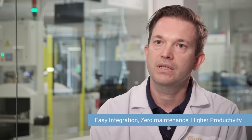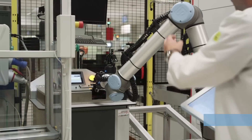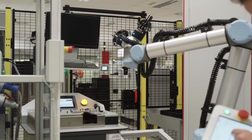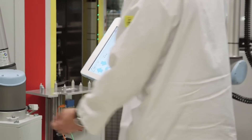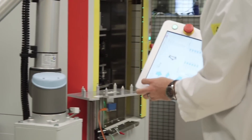I immediately saw the advantage in easy integration, zero maintenance, and higher productivity. This generation of robots has nothing to do with the previous generation — it is really a new philosophy from the ground up. Those robots were truly developed to align with Industry 4.0, with a completely different concept and approach to integration.